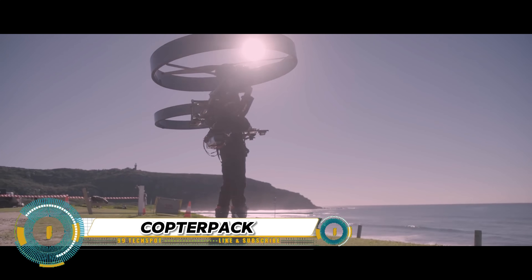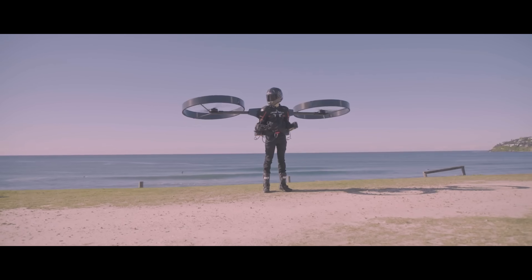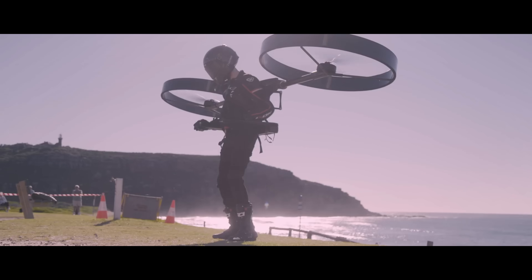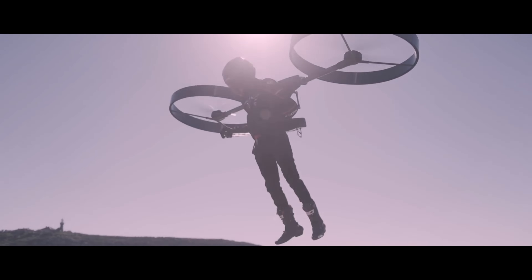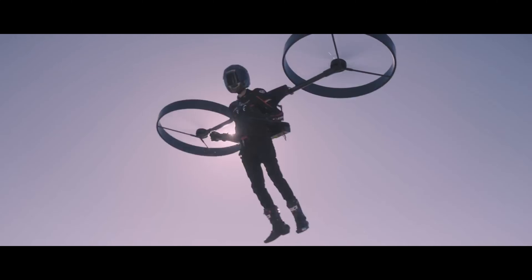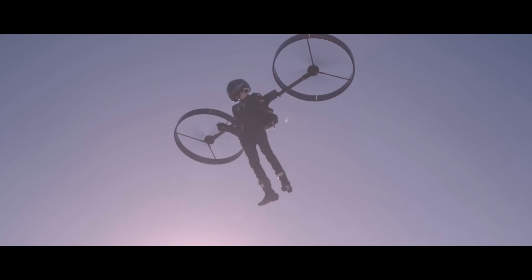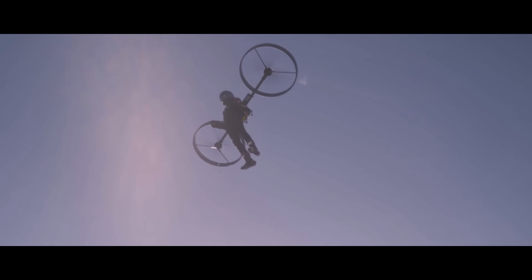The Copter Pack is a game-changing personal transportation device that combines the benefits of a drone and a backpack, allowing you to hike, bike, or walk to your desired location, then deploy the rotors to soar through the air. With its compact design, easy-to-use controls, and autonomous flight capabilities, the Copter Pack is perfect for adventure seekers, commuters, and first responders.